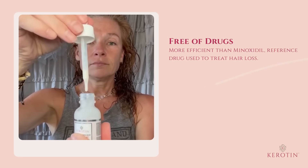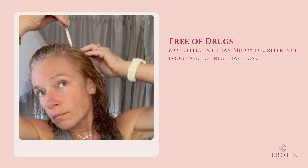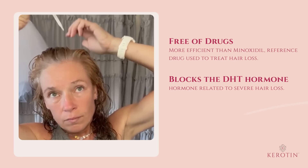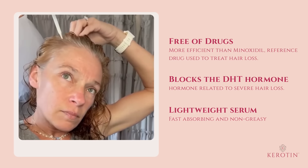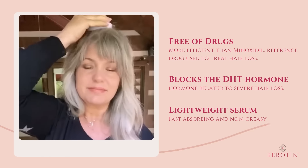Keratin intensive growth drops is natural and free of drugs. It works by blocking the DHT hormone, one of the leading causes of hair loss. It's a lightweight serum, easy to apply, and will not make your scalp feel greasy.